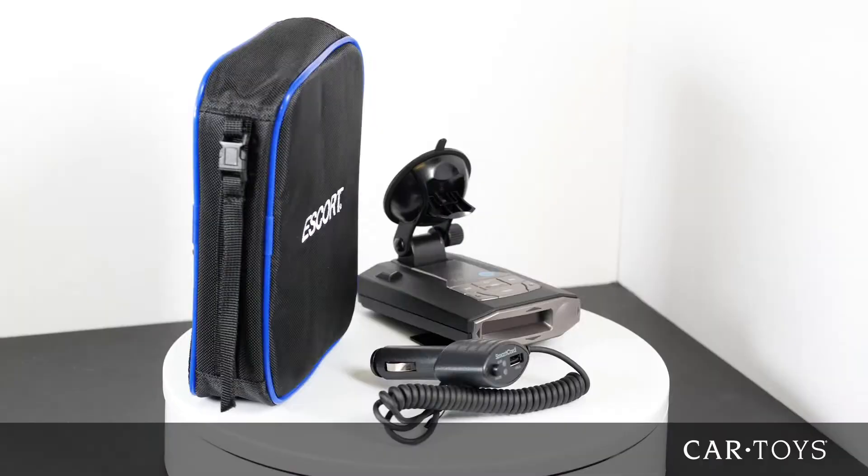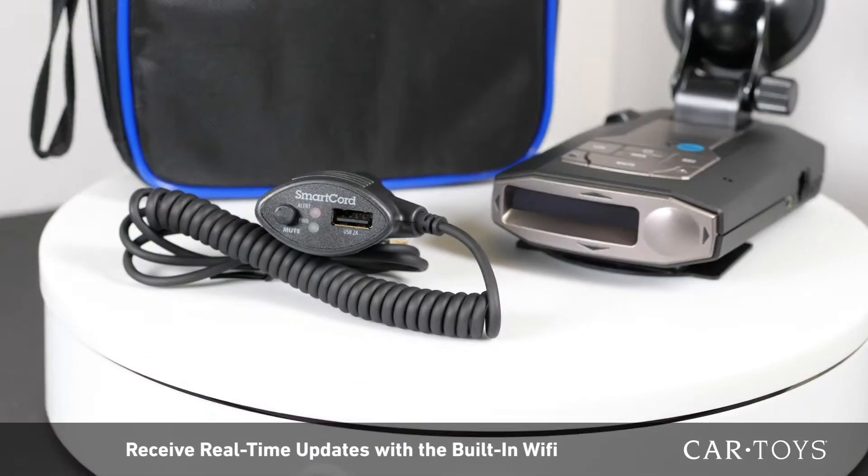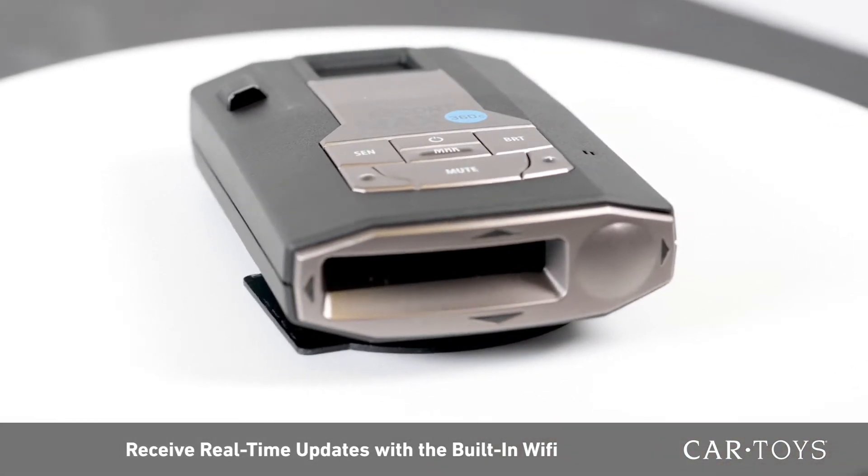The Max 360C is the first detector that has been designed for the connected car. When connected to your car's Wi-Fi, this unit receives real-time updates, notifying the driver of any immediate threats.